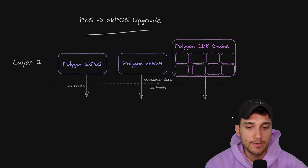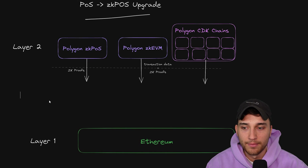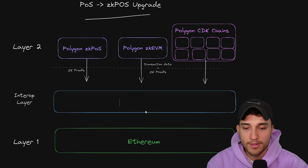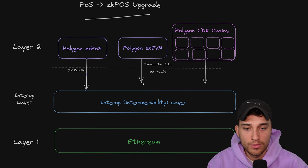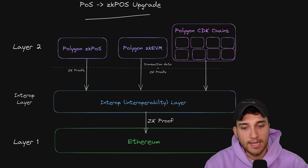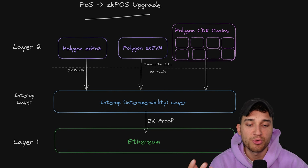So what the interop layer comes in and does is say: that experience for users is pretty brutal — let's add something in the middle, which is the interop layer. Interop really just stands for interoperability, which is just a fancy word for connection between the various L2s. We'll call this the interoperability layer. All of these chains are going to send their zero knowledge proofs back down to this middle layer, and what this middle layer is going to do is post a single zero knowledge proof back to Ethereum — it aggregates them together and says: here's a proof of all of the proofs that happened on all of these chains, and just posts that one proof back to Ethereum.